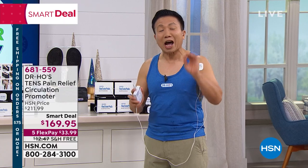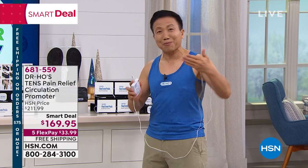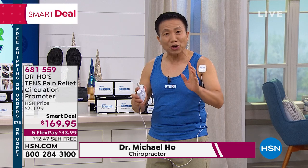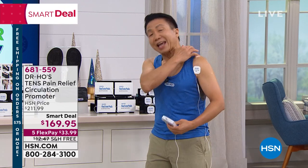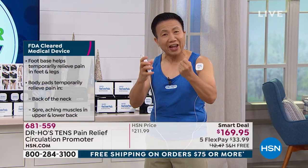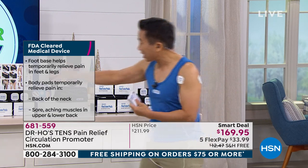Over 10 million people around the world are already living better with less pain, working better, playing more, and getting a good night's sleep. This is something you want to use if you suffer with foot and leg pain, neck pain, tension in your shoulder, lower back pain, or arthritis pain in your joints — like in your hands, hips, and knees.